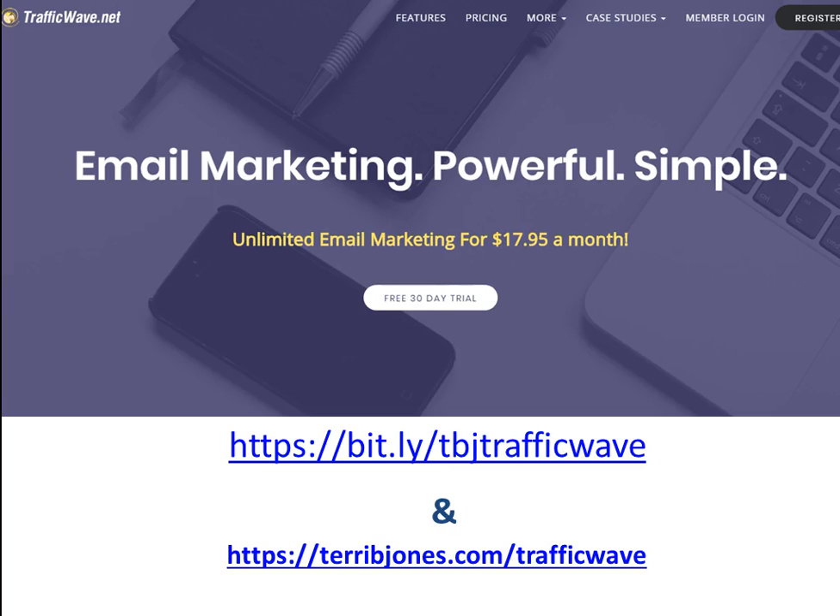To get started, go to bit.ly/TBJTrafficWave. I look forward to sharing another marketing concept with you for your product, business, or service. Thank you for tuning in today — share this with other entrepreneurs who need to get more views and maximize their Facebook Live.